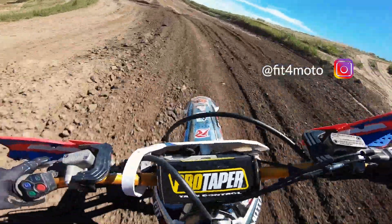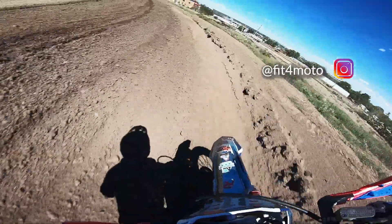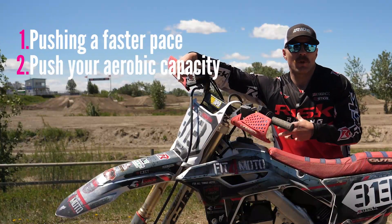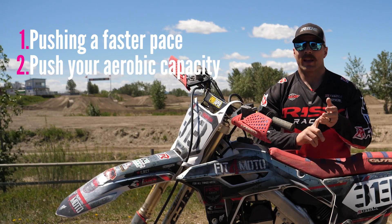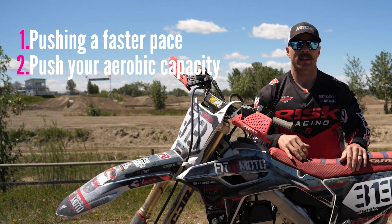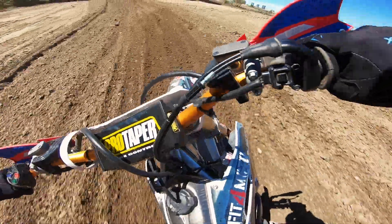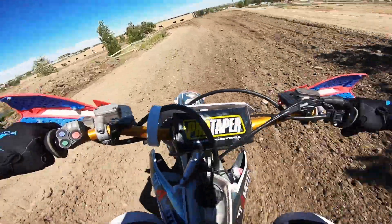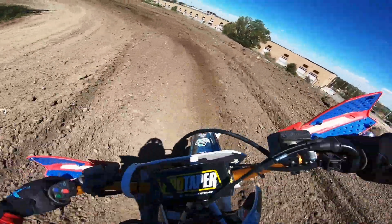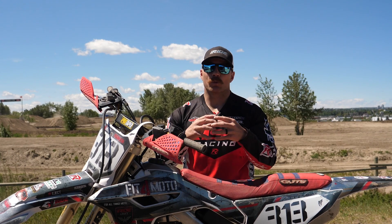Secondly, depending on your current physical training, you may be able to push your body and your heart rate into zones it's not used to getting into — and that's fantastic because it's going to increase your base cardio level and get your body more used to running at that pace. You may only be able to do it for one, two, or three laps, but the point is you're pushing that threshold. The downside to sprint motos is that people are going to get arm pump because they're riding outside the skill level they're comfortable with.